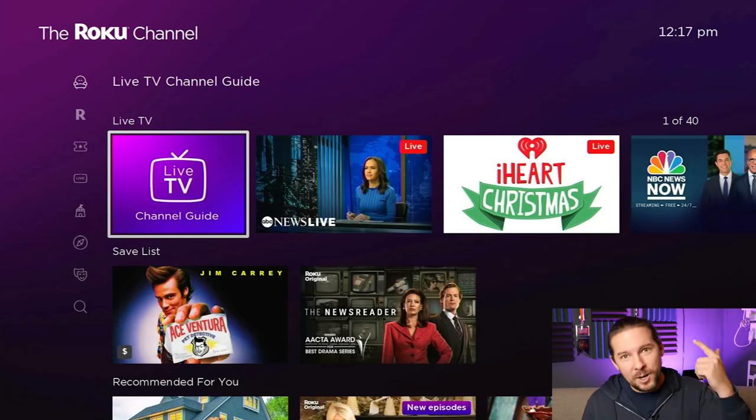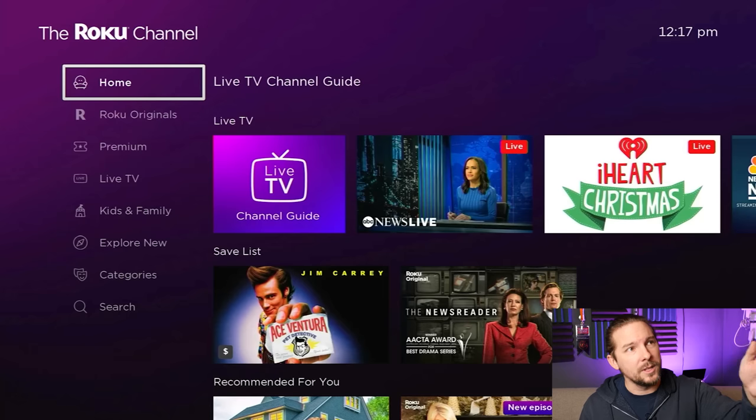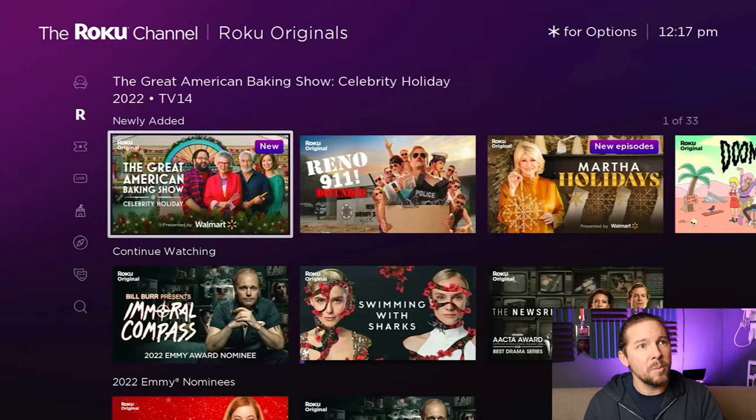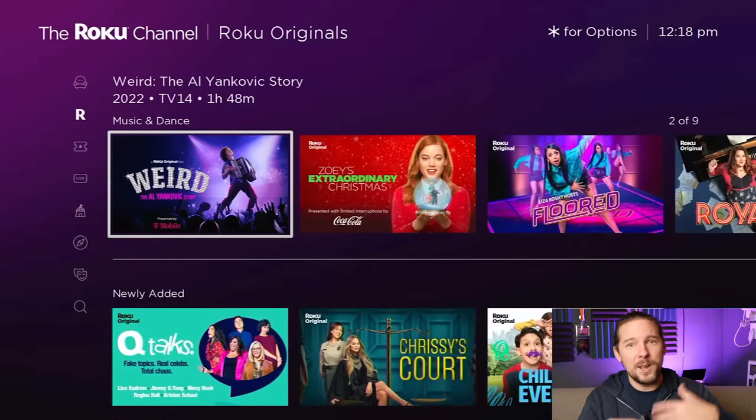So if you remember the stories about Quibi from a few years ago — Quibi was a streaming service that was pretty ill-conceived and evaporated after about six months — but some of the content was pretty good. Roku bought that. So on the Roku Channel, you press left or the back button and it opens up this left-side menu. Come down here to Roku Originals and there's some pretty good stuff: Swimming with the Sharks was good, The News Reader is a program licensed out of Australia that was pretty darn good, and of course there's the Weird Al biopic — obviously a comedic non-bio biopic, but it is hilarious. Really good stuff.